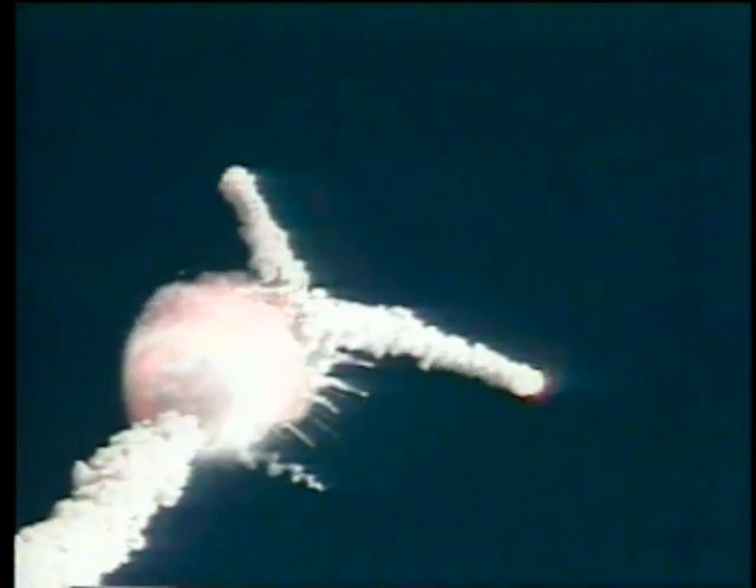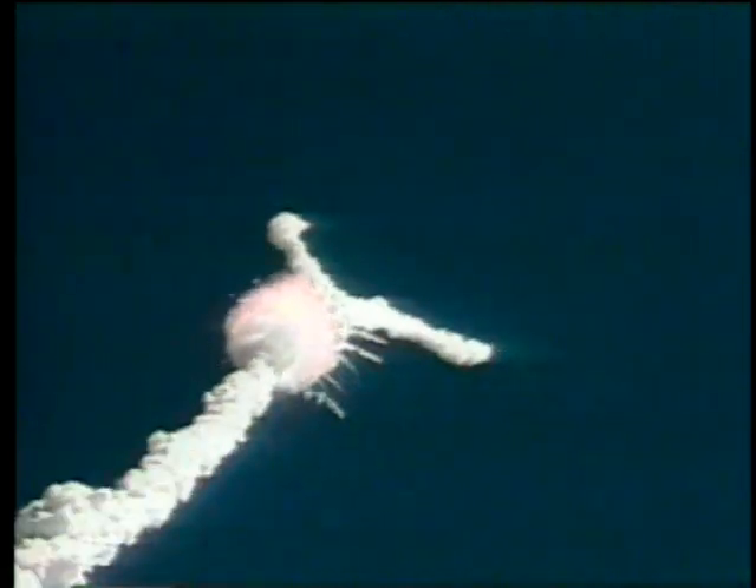1 minute 15 seconds. Velocity 2,900 feet per second. Altitude 9 nautical miles. Downrange distance 7 nautical miles.